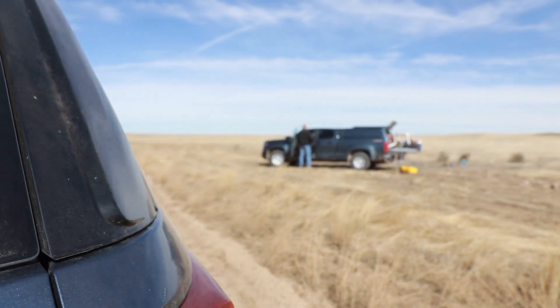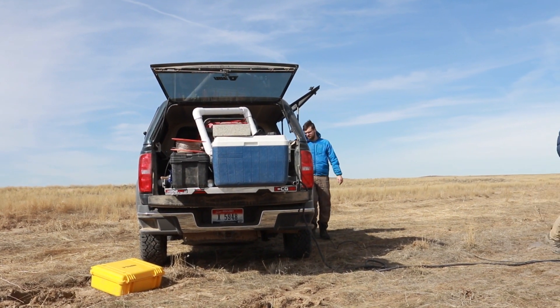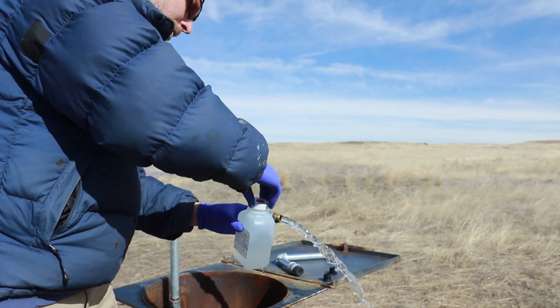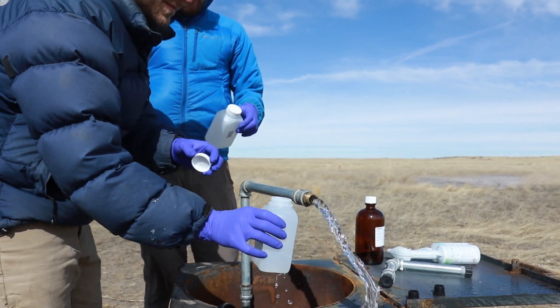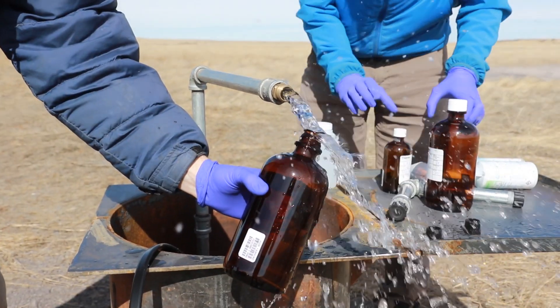Monitoring has been a key part of this — being able to follow where the water goes once it gets into the aquifer and confirming we're having the impact we want. Another key concern is not negatively impacting the water quality of the aquifer, since a lot of people depend on it. In the five years we've been doing this, there's been absolutely no impact to the water quality of the aquifer.